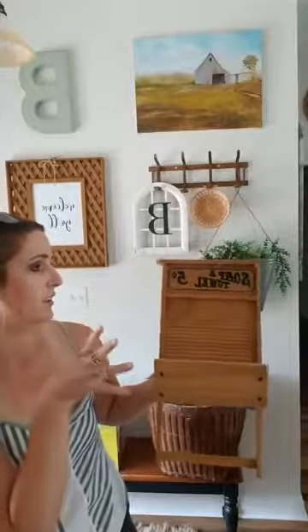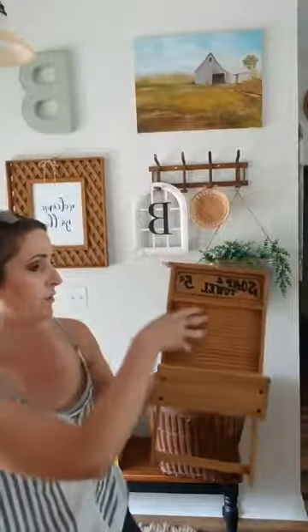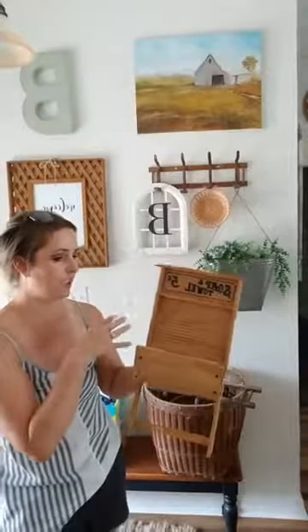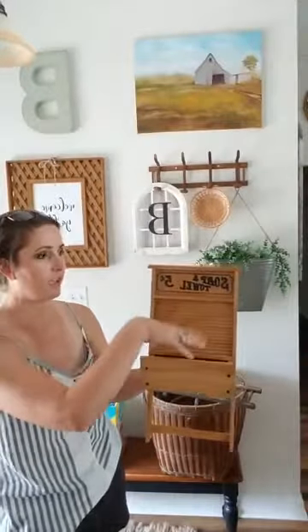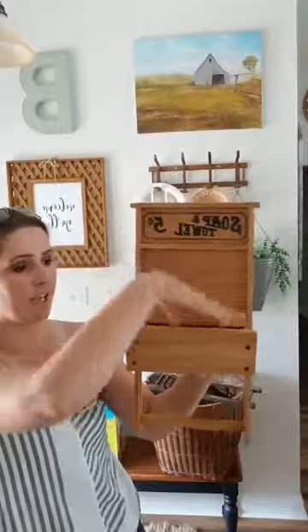This next piece is something I'm definitely going to paint and sell. It's all wood and was inspired by those old washers. My plan is to paint it white, distress it, write something on it, add some little flowers, and it would look so cute in a laundry room or bathroom. It could also work as a towel holder.